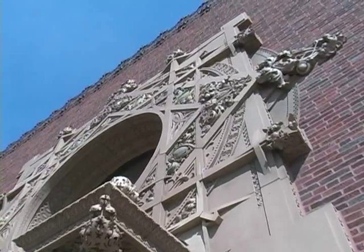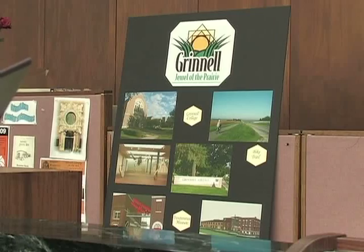I think it's been here since 1914 — that sounds about right. Grinnell is known as the jewel of the prairie. Why is that? It's because we are a gem out in the middle of Iowa.